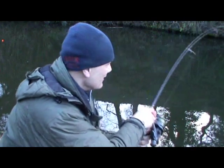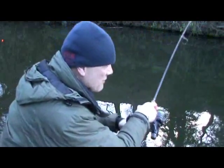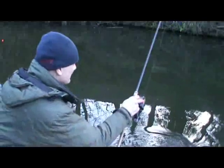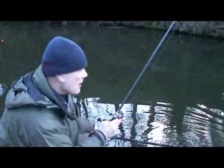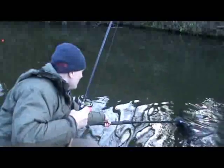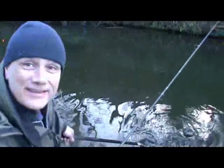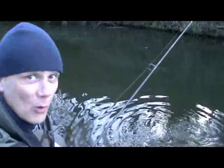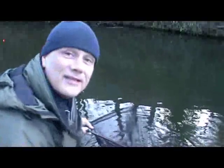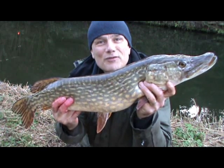I can see the pike - it's not a big one, but the thrill of the Staffs-Worcestershire Canal is not the size of the fish but actually catching one in the first place. I'm fishing just a single treble and I can see it right in the jaws of the fish. It's coming to the net, and yes - what a brilliant feeling that is to see the pike folded by the mesh of the net. Brilliant! Right, let's get this on the mat. There you go - beautiful canal pike.